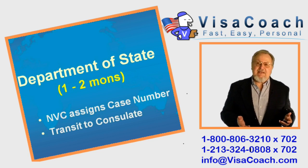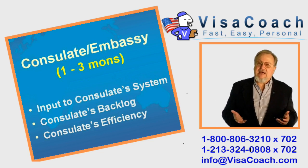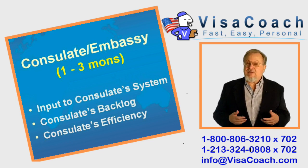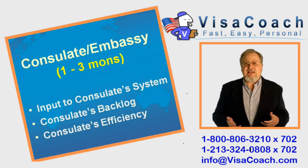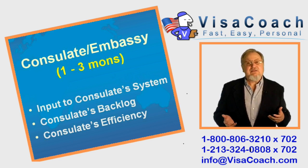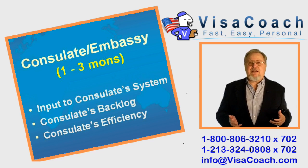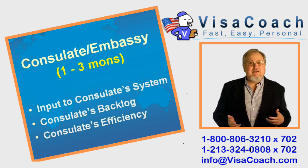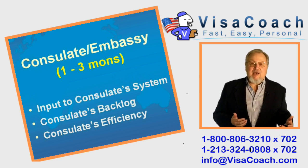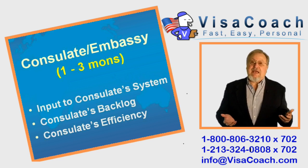Once NVC has completed their actions, a few weeks later the case file physically arrives at the consulate assigned to interview your fiancee. Within a few weeks, once they enter it into their database, the consulate contacts your fiancee directly with instructions on booking the interview, attending the medical, and her final document checklist. Some consulates are busier or work faster than others. In the Philippines, the process is very efficient. In Vietnam and Dominican Republic, it may take two to four months before the consulate advises when the interview has been scheduled.